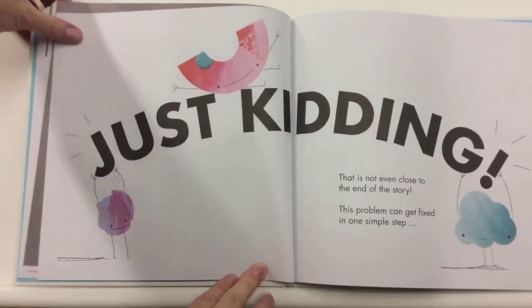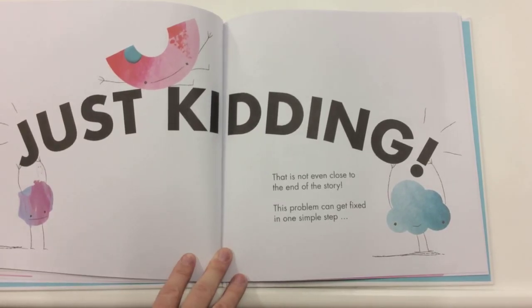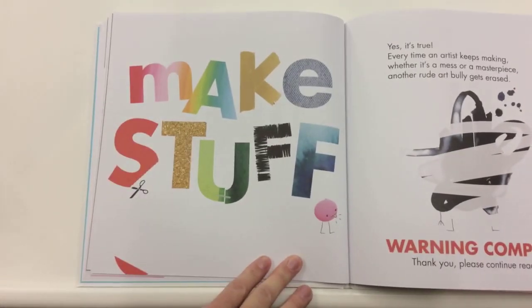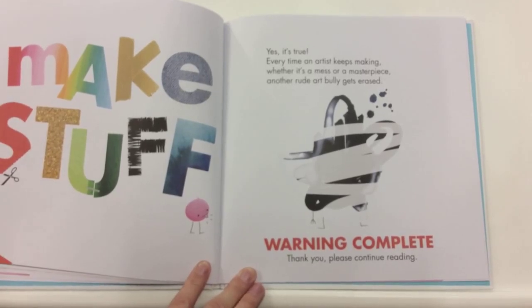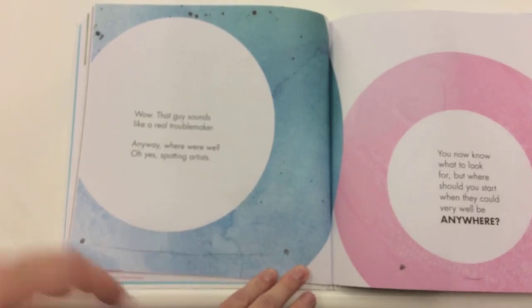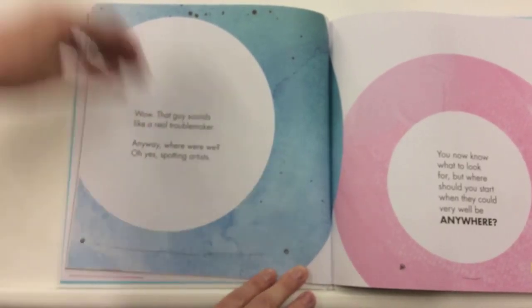Just kidding. That's not even close to the end of the story. This problem can get fixed in one simple step: make stuff. Yes, it's true. Every time an artist keeps making, whether it's a mess or a masterpiece, another rude art bully gets erased. Warning complete. Thank you, please continue reading. Wow, that guy sounded like a real troublemaker. Anyway, where were we? Oh yes — spotting artists.